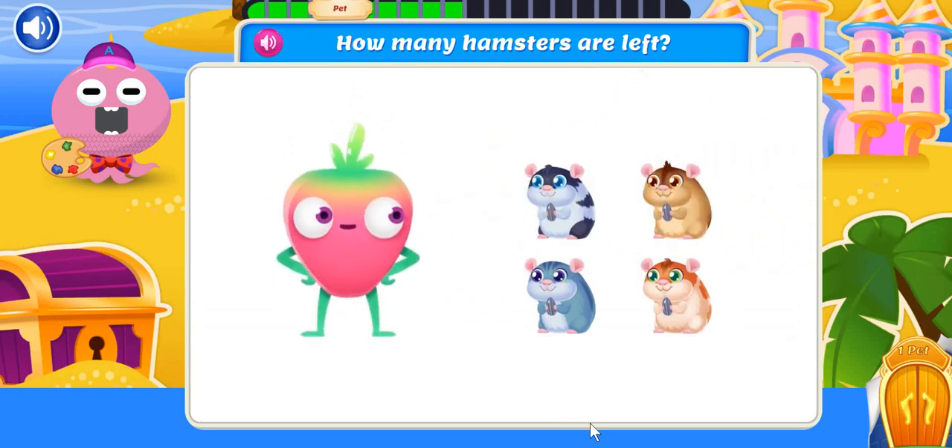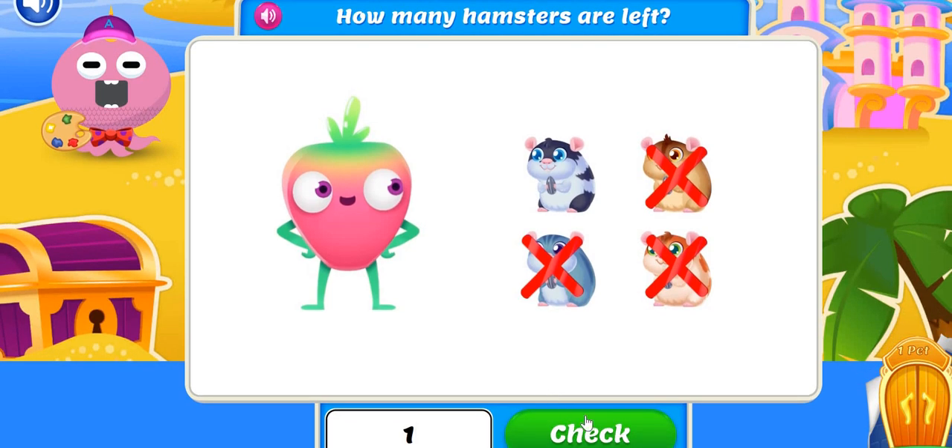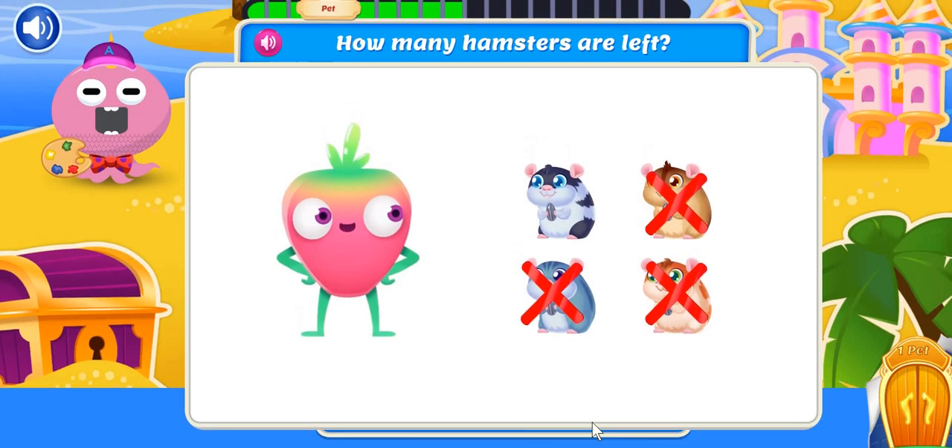It's hamster bedtime! I started with four pet hamsters, but I already put three to bed. How many hamsters are left? One hamster left, but you're a night owl, aren't you, Hammy?